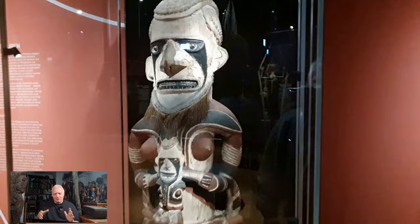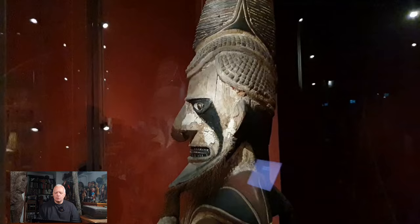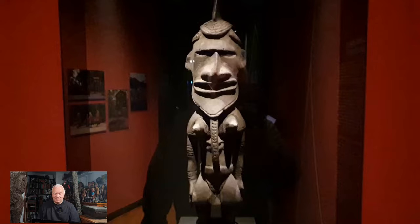This was the start of the exhibition and I said, wow, what a great thing. It's a little conservative all in all — you don't hear a lot about restitution, looted things, none of that. It's a very conservative, very classical exhibition, which is good. And here's the fourth Uli from New Ireland, which is once again very impressive. It's a small one, but a great one.